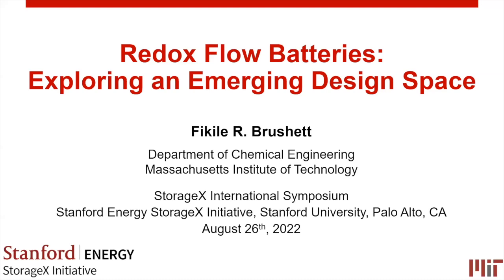Thank you so much for the wonderful introduction, Yi and Will, and thank you for the invitation to speak at this seminar. Thank you to all of you, especially those on the West Coast who woke up very early. Today I'm hoping to provide an overview about redox flow batteries, why they're important for long-duration energy storage, where we are today, and what are the opportunities going forward. I hope to cover that in the next 30 minutes and then open it up for Q&A.